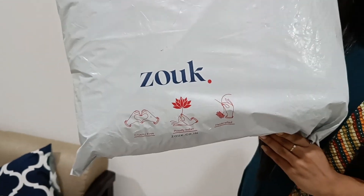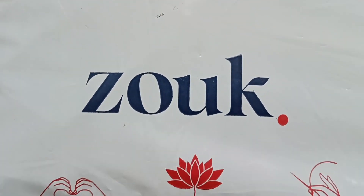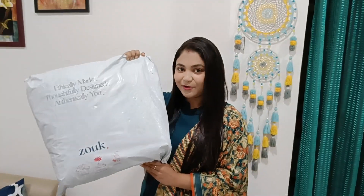Hello everyone, welcome to this video. Today we will have a brand name for you. The brand name is Jook. I ordered this Jook brand for you.